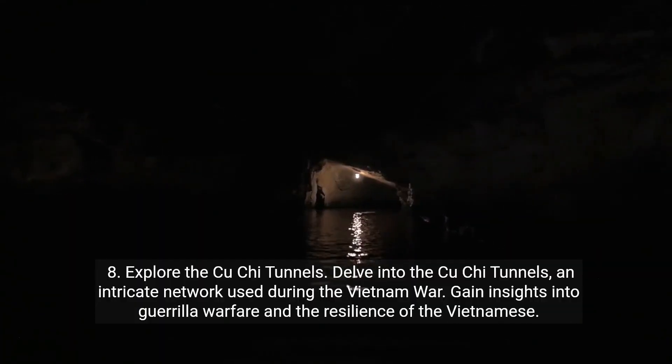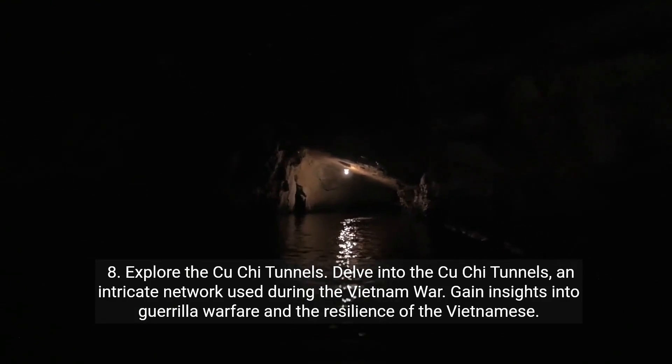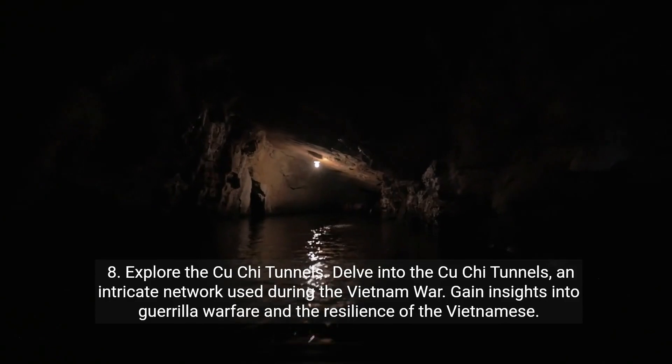Eight: explore the Cu Chi tunnels. Delve into the Cu Chi tunnels, an intricate network used during the Vietnam War. Gain insights into guerrilla warfare and the resilience of the Vietnamese.